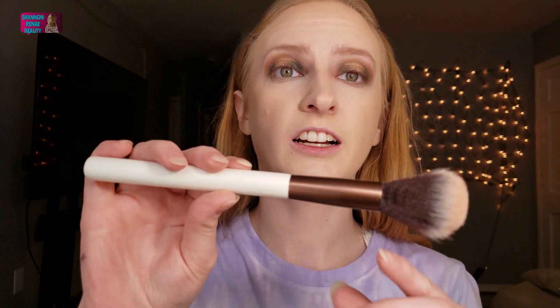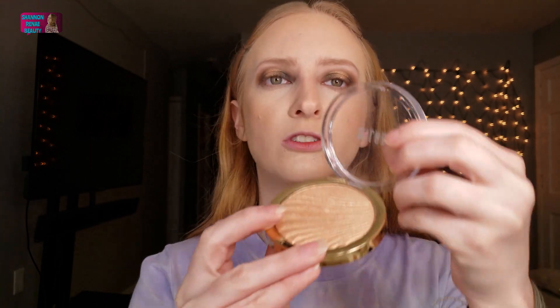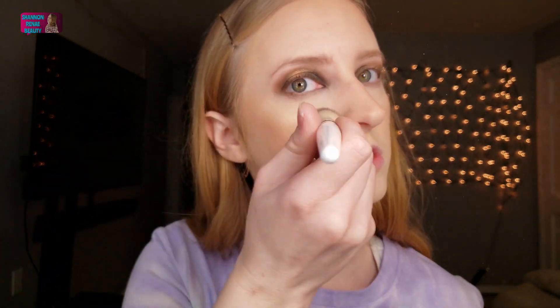For blush, I'm going to take the Milani Baked Blush in Berry Amore — so beautiful, I love it so much. I'm using the Sigma Beauty 102 brush for this. You can definitely start to see my face warm up with this blush. I also like to take a little on my nose. Now for highlight, I'm taking the Milani Strobe Light Highlighter in Sun Glow — this highlighter is beautiful, very radiant, and it's definitely not going to let you down. You can find it at your local Walmart.